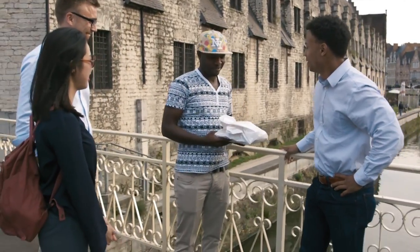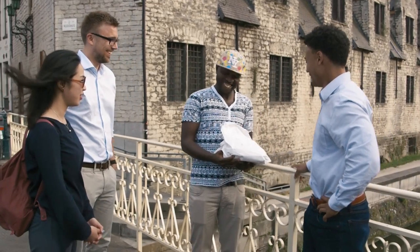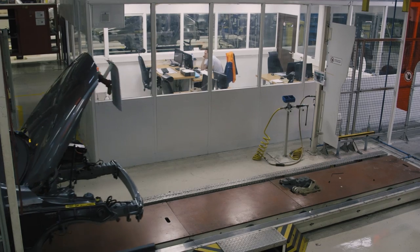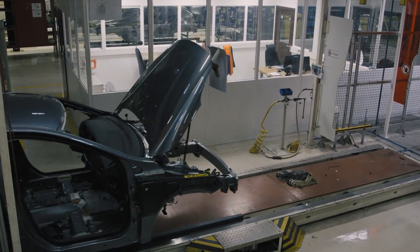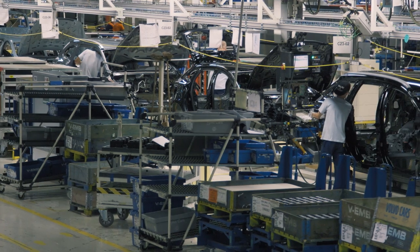I got something for you. Since you're in Ghent — Ghent Waffles. Awesome. The factory here is a perfect place to learn more, as the CMA platform was recently introduced and the pre-production of the new XC40 has just started.